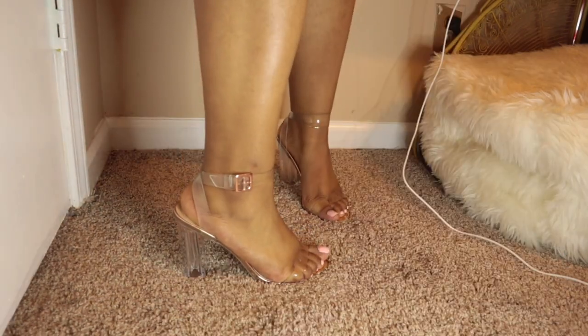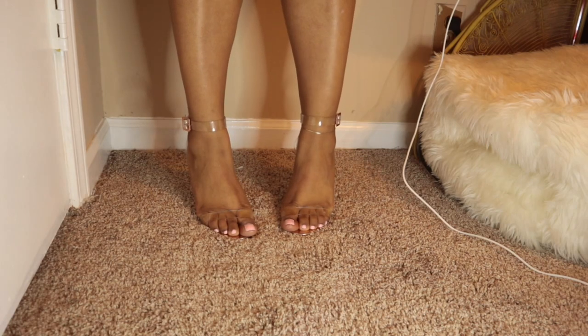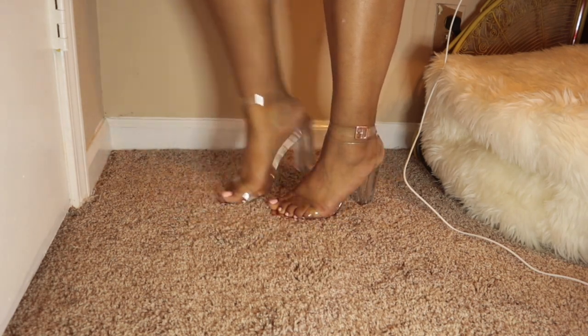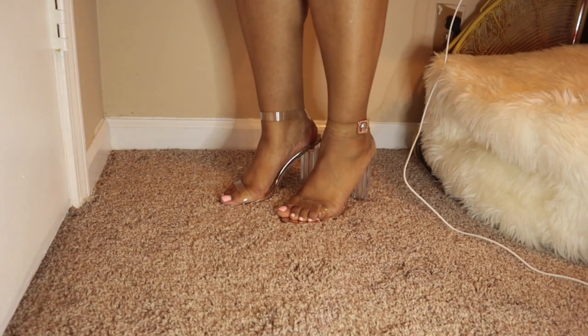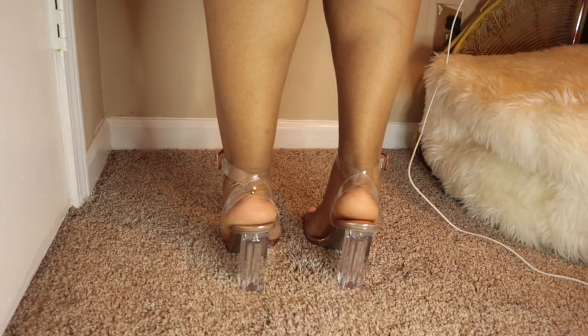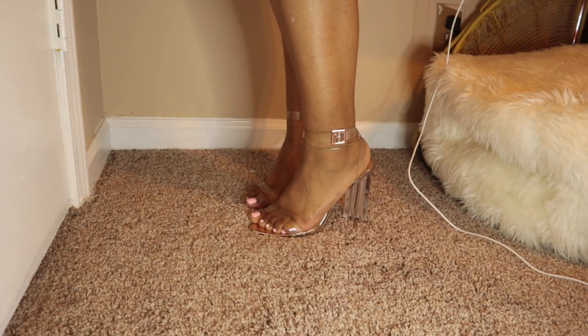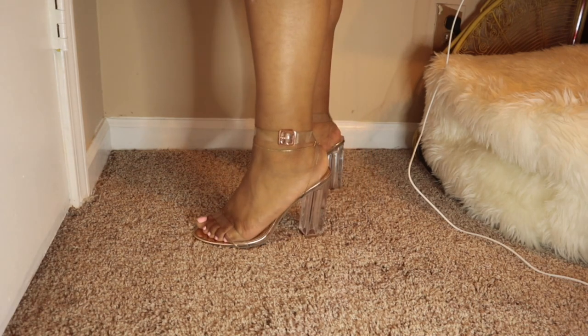These shoes I got out of a mall in Huntsville — I don't remember what the store was called, but shoes like these are also on Fashion Nova. I probably got them for cheaper in the store than they would have been on Fashion Nova, so in-store shopping isn't always that bad.